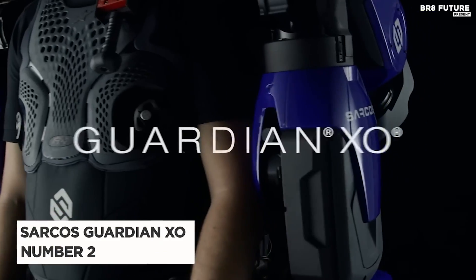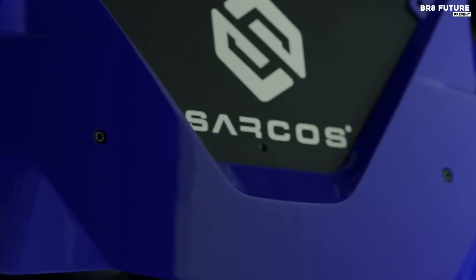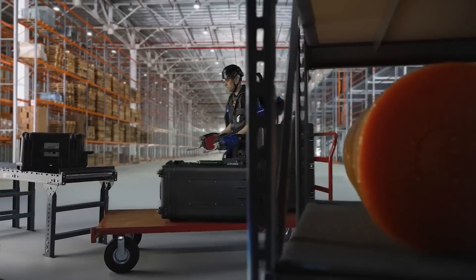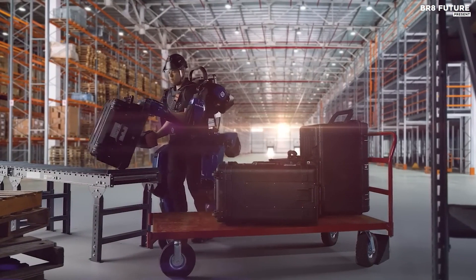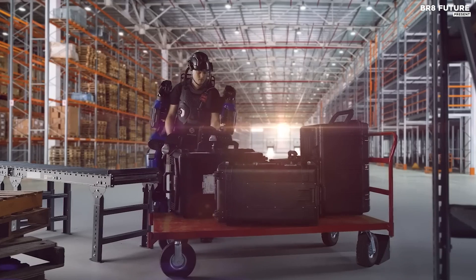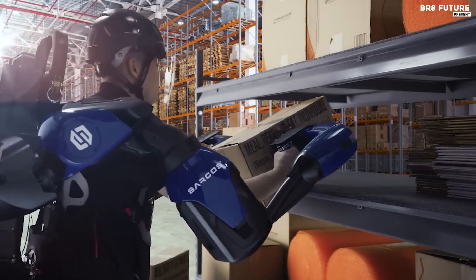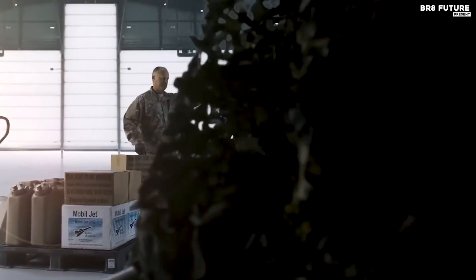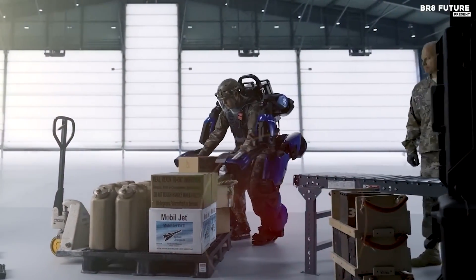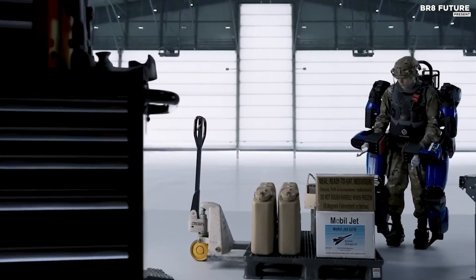The Sarcos Guardian XO, hailed as the second-best exoskeleton, is a marvel of human-machine collaboration. This battery-powered industrial robot represents the fusion of human intelligence, instinct, and judgment with machine power, endurance, and precision, setting a new standard in industrial technology. It doesn't just augment human strength — it enhances it while preserving freedom of movement, elevating productivity, and drastically reducing injuries. It is a symbol of progress, born from a deep-seated desire to empower humans to be more productive without compromising their safety.